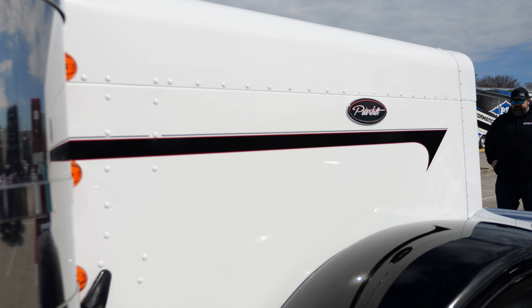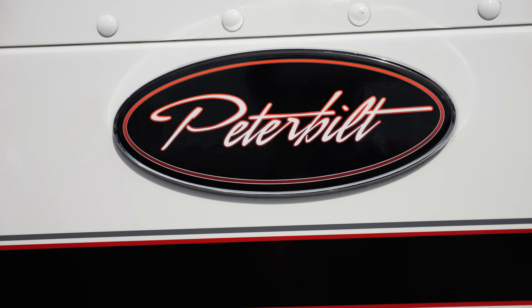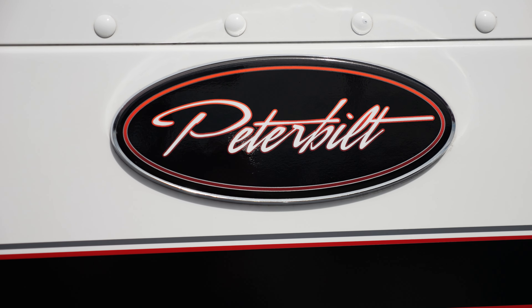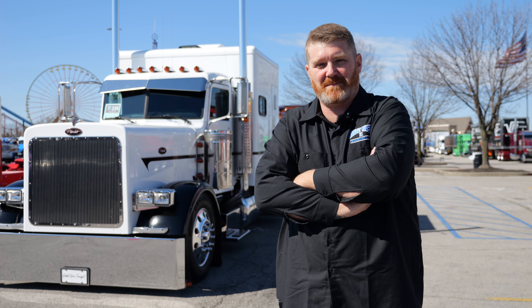Have you done anything custom under the hood? No sir, it's basically stock. It's got 1.6 million miles, with 500,000 on the overhaul. So it's breaking in good now — finally getting some broken miles.